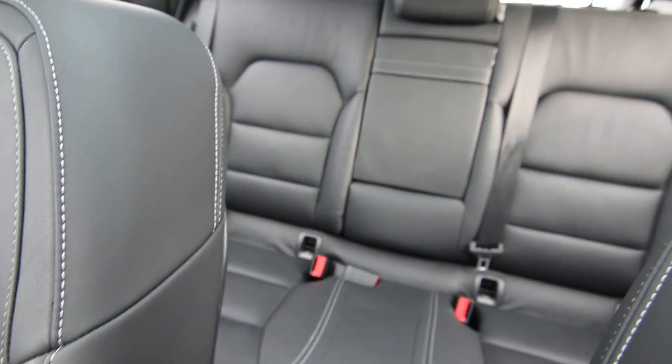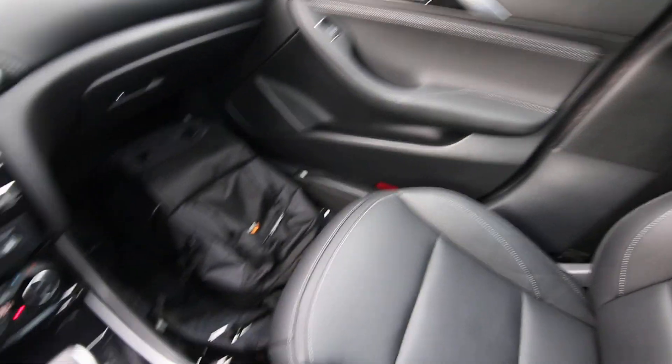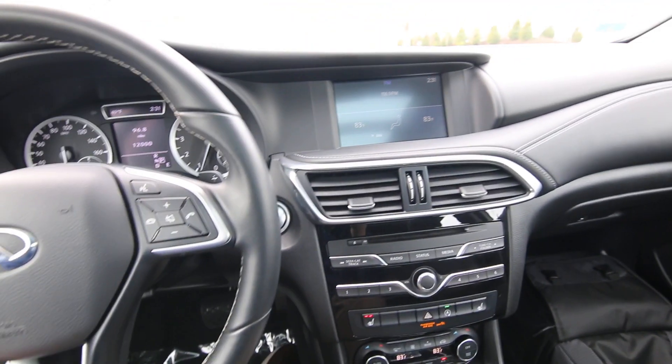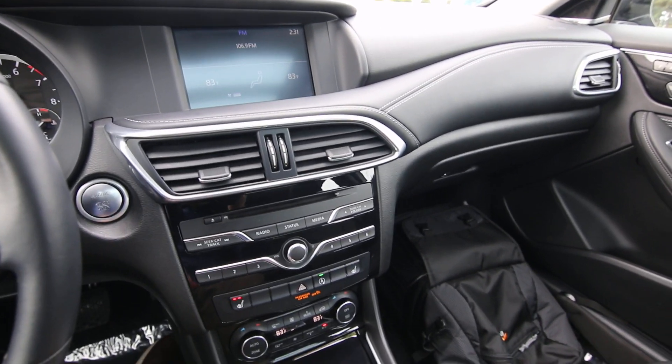This one recently retired out of our loaner car fleet. What we do is we pluck a select new vehicle out of our new vehicle inventory, put it in loaner car service for about a year, and then retire it. This one was retired with only 12,000 miles on it and is now available for sale as a certified pre-owned vehicle.